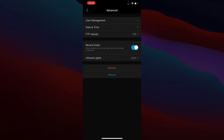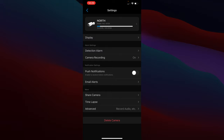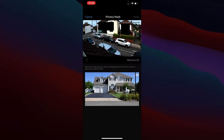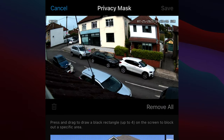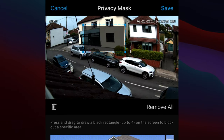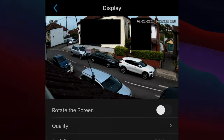FTP is important — if someone steals the camera, footage already sent off-site to an FTP server is safe. You can also enable audio recording, set infrared lights to off or automatic. In the Display section you can also set up privacy masks — simply drag over the areas you want to mask, place them, save, and you're done.